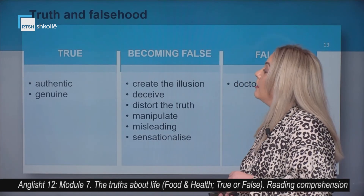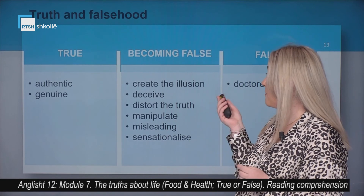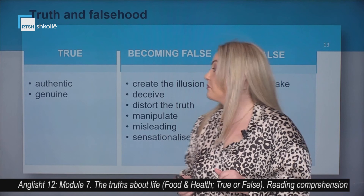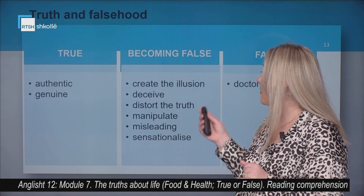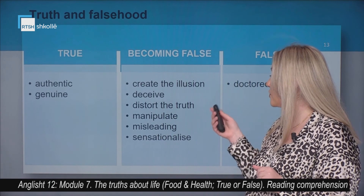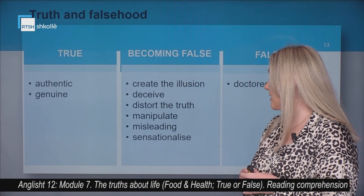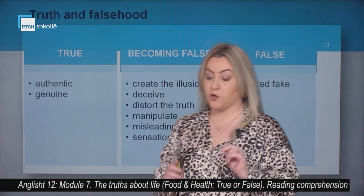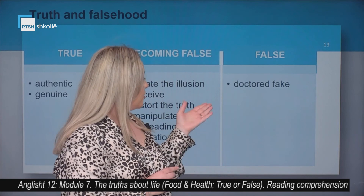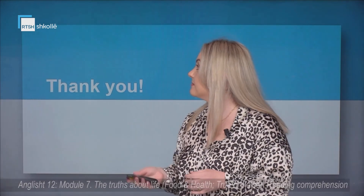Vocabulary for true or becoming false statements. True: authentic or genuine. Becoming false: create the illusion, deceive, distort the truth, manipulate, misleading, sensationalize. False: doctored or fake. Thank you very much for your attention.